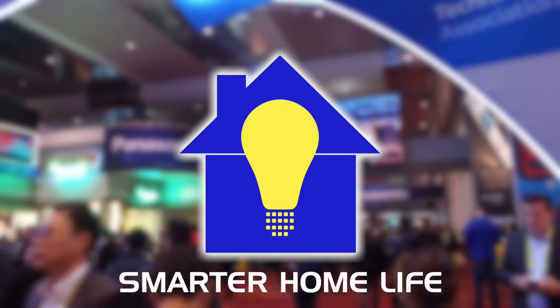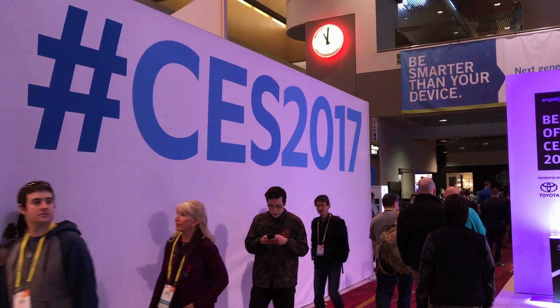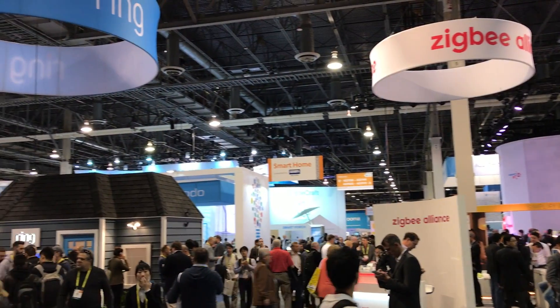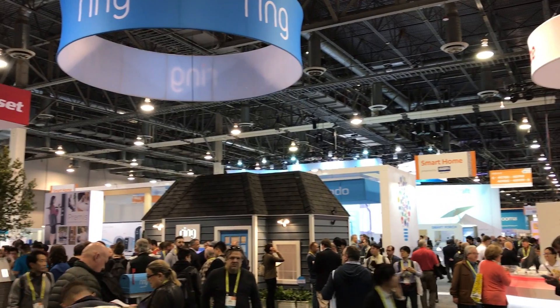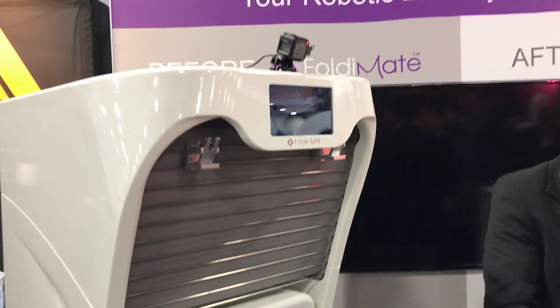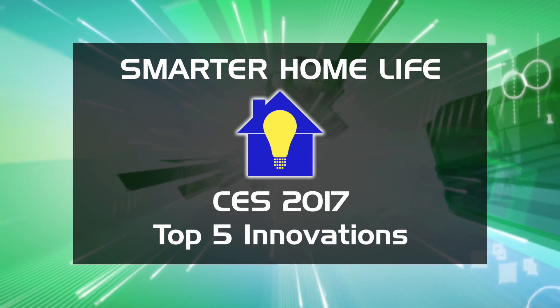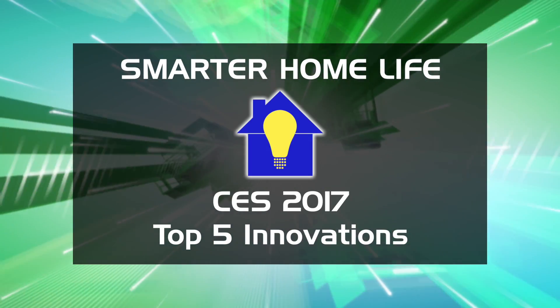This is Joe Duganzic on the road in Las Vegas for the 50th CES. There were many, many new products for what I call the Smarter Home, from locks to lights and everything in between. But for this first video, I wanted to start with what I thought were the top innovations from around the show.